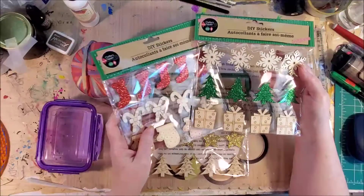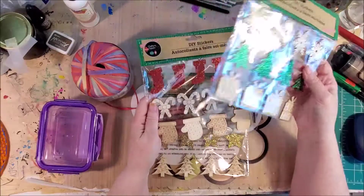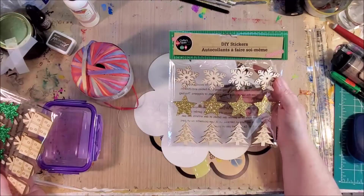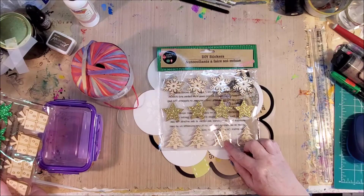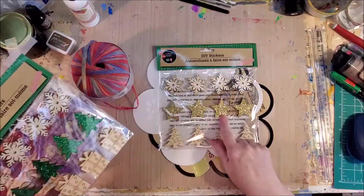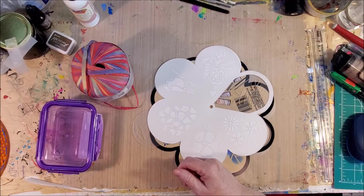I had shown you the one with the trees and the one with the stockings, but somehow I was in the store the other day and they had these, but they also had this one - I liked the little stars and the little plain wooden trees. So I got more snowflakes and the wooden trees instead of the sparkly trees, and then some little stars.